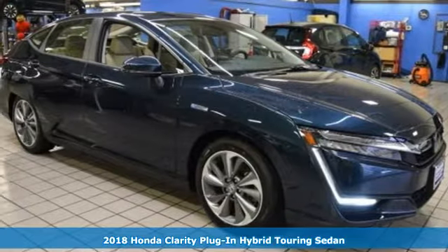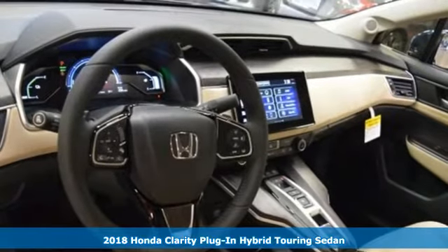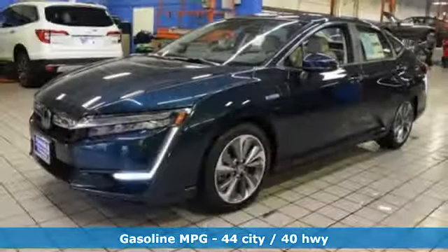Here's a new 2018 Honda Clarity Plug-In Hybrid, advancing the cause for a cleaner and uncompromised driving experience. It boasts an impressive list of features like these.